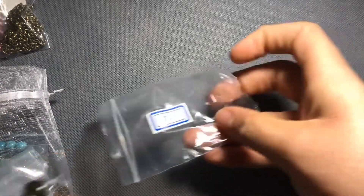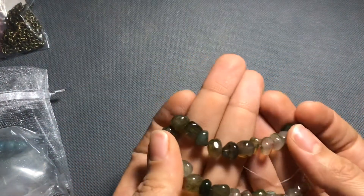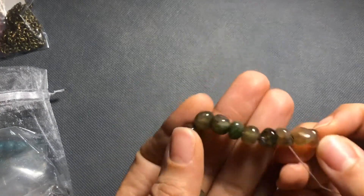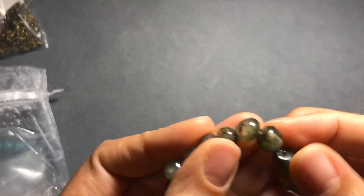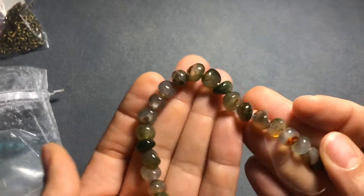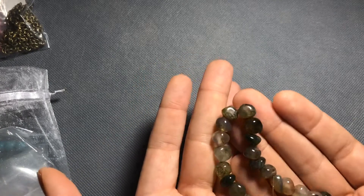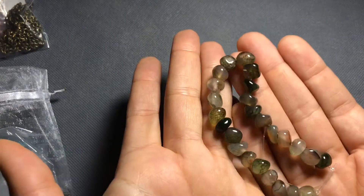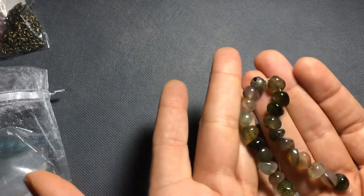Next we have number 14, which is a seven-and-a-half-inch strand of approximately six-to-twelve-millimeter tumbled agate pebble beads in evergreen. There are several different colors — they look like they're dyed. We have brown, a darker green, a lighter green, pebbled throughout. It'll be interesting to see what I make with this; I'm thinking probably bracelet accents. I'll have to do a finished jewelry video with what I make out of this month's kit.